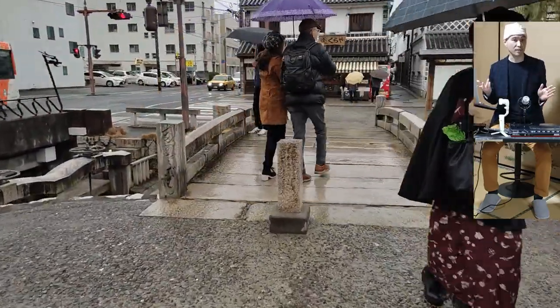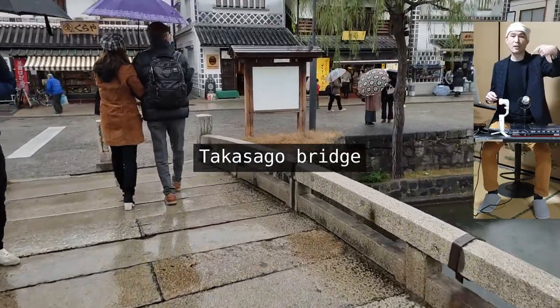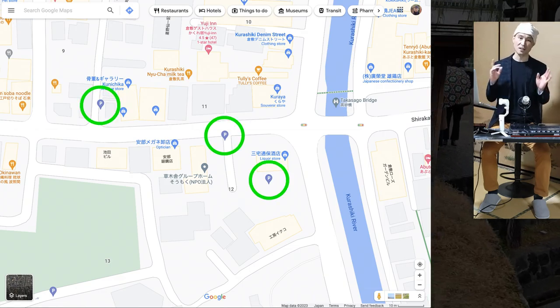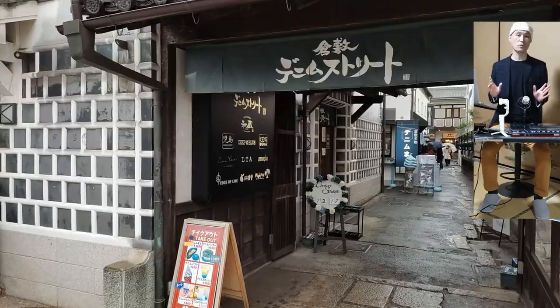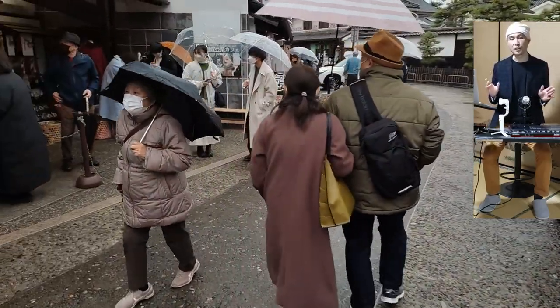The main road is Shirakabe Street, named after the white walls. The bridge we are crossing now is the Takasago bridge, which is also near some parking lots — likely the starting point of your walk. In case you need coffee, there's a Tully's Coffee right there, and the denim shop we spoke about is two doors to the right from it.